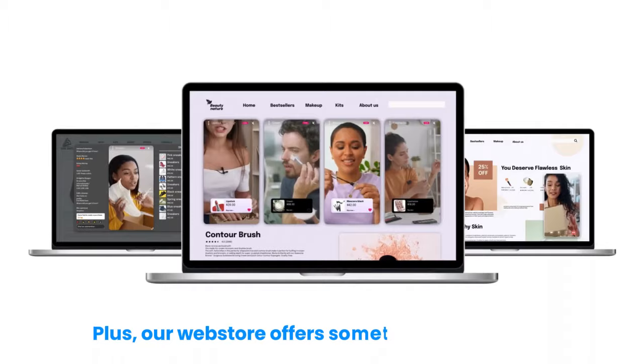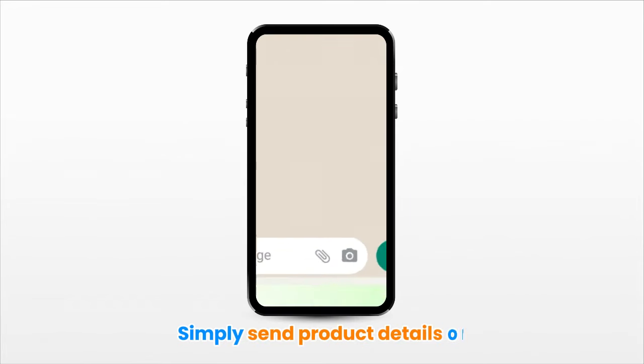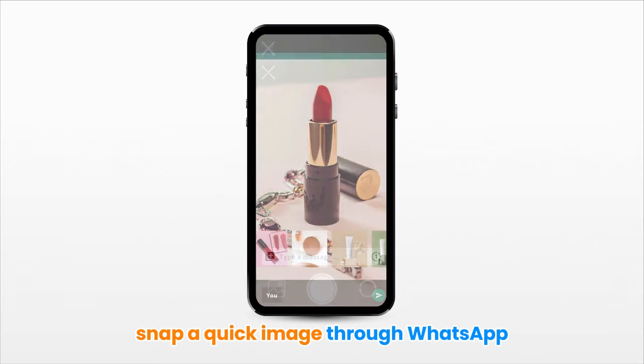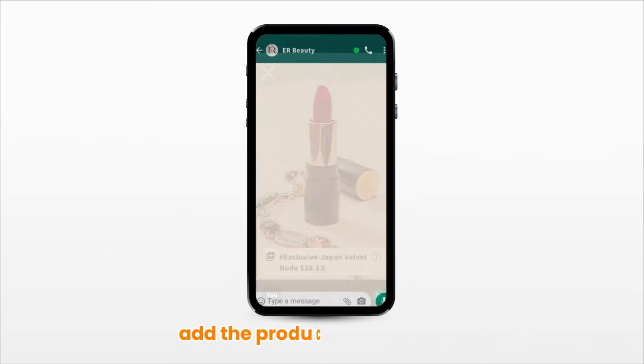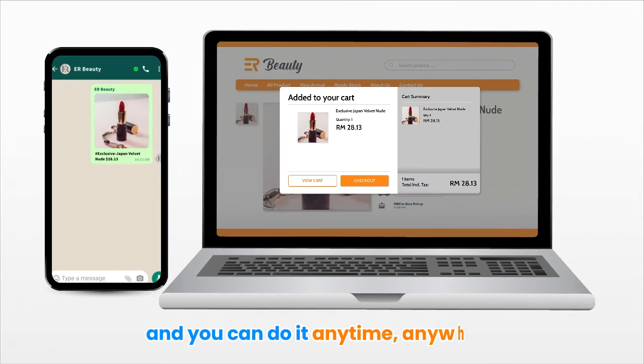Plus, our web store offers something really smart: WhatsApp AI. Simply send product details or snap a quick image through WhatsApp, and our AI will automatically create and add the products to your store. It's fast, effortless, and you can do it anytime, anywhere.